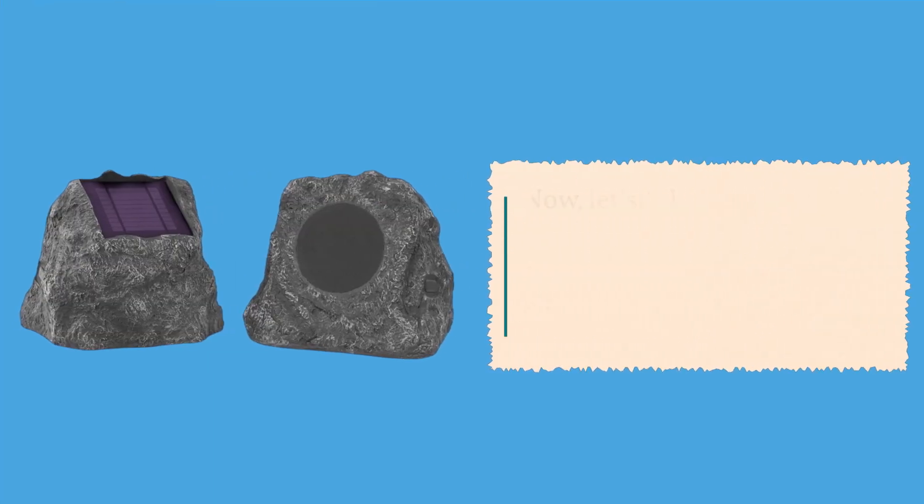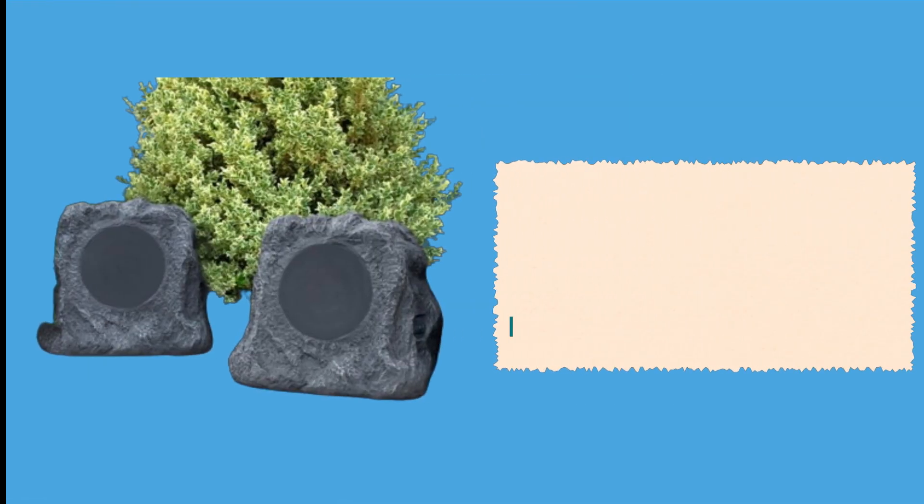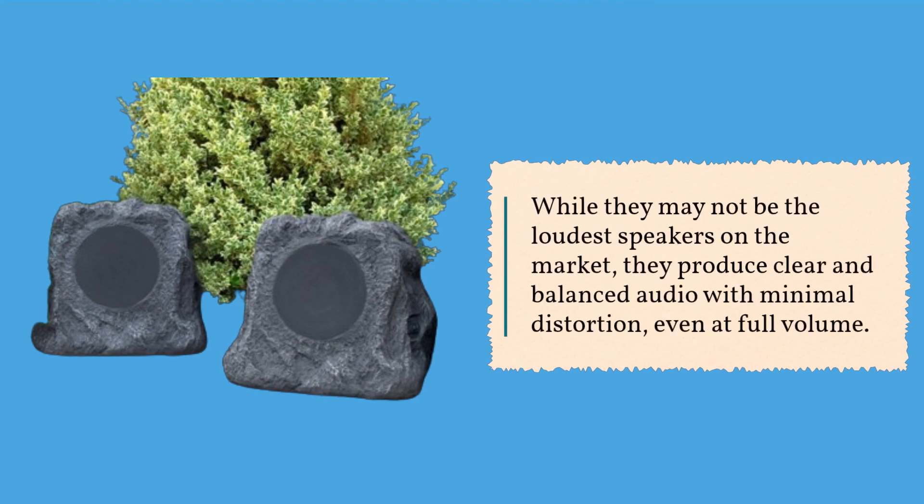Now let's talk about sound quality. These speakers deliver impressive sound, making your outdoor gatherings more enjoyable. While they may not be the loudest speakers on the market, they produce clear and balanced audio with minimal distortion even at full volume.